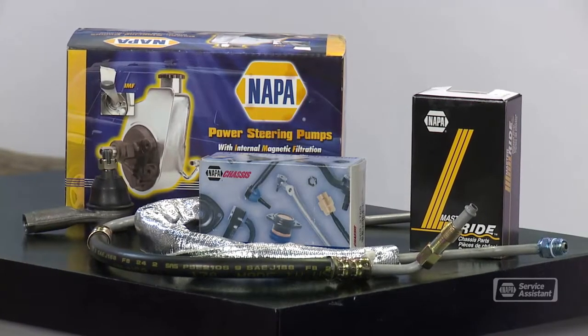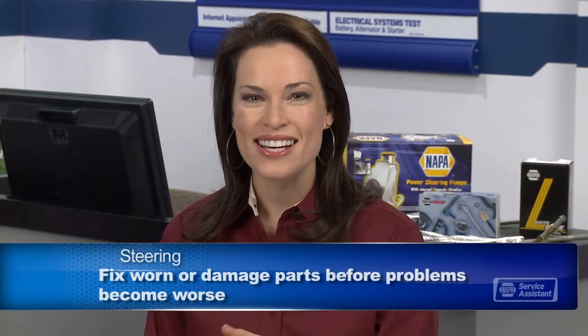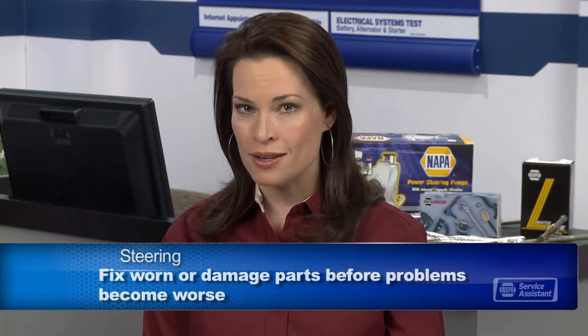Watch for signs the parts are wearing out — things like loose steering and uneven tire wear. Worn parts can be replaced to get you back on the road. Sometimes parts can be bent or damaged from hitting potholes, curbs, or rocks. The important thing is to take care of these problems early on. If you neglect them, the damaged parts stress other attached components, kind of starting a chain reaction of damage. Steering maintenance is pretty straightforward: replace power steering fluid as recommended, and fix worn or damaged parts right away. That'll save you money in the long run.